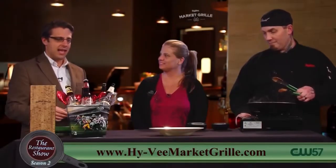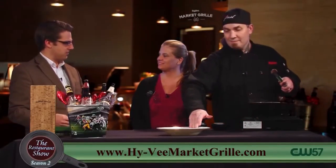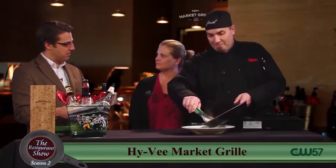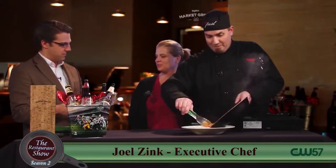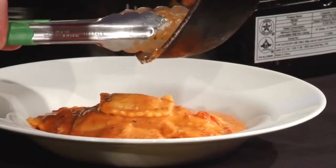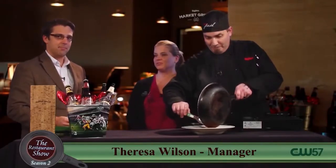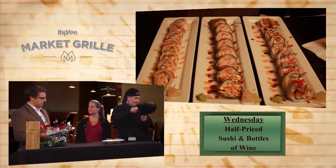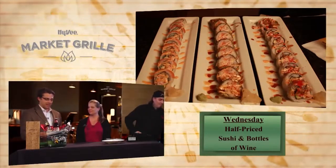You guys have some daily specials Tuesday through Sunday, at the very least. On Tuesday nights, we have kids eat free with any adult entree — bring the kids in. Wednesday, half-price sushi and bottles of wine. Half-price sushi and half-price bottles of wine. Sushi and bottles of wine — that's a great combination.